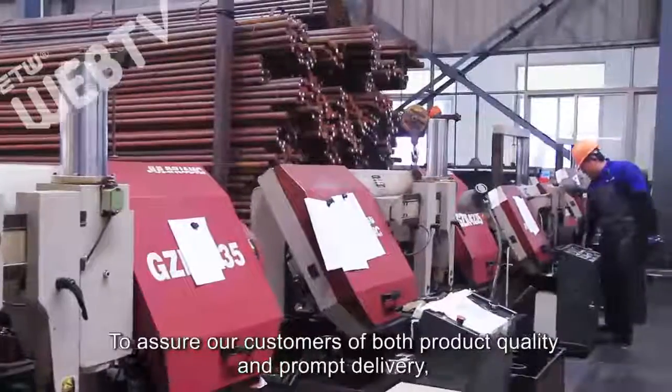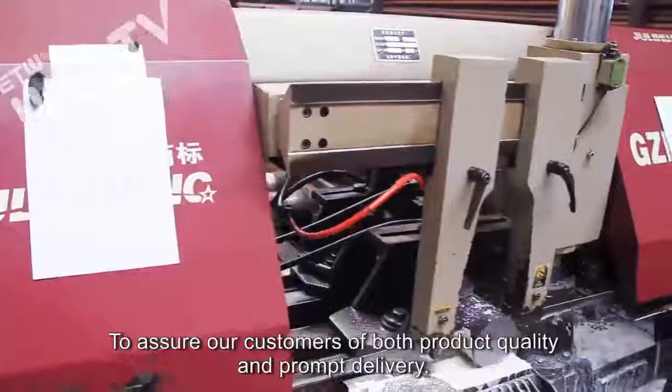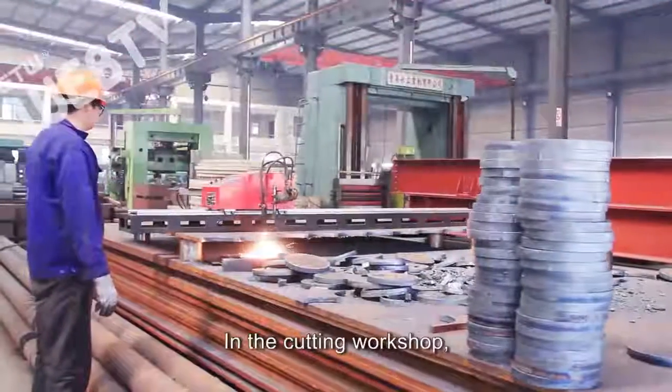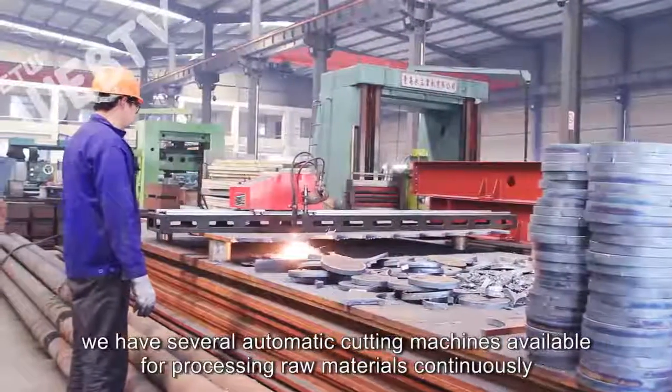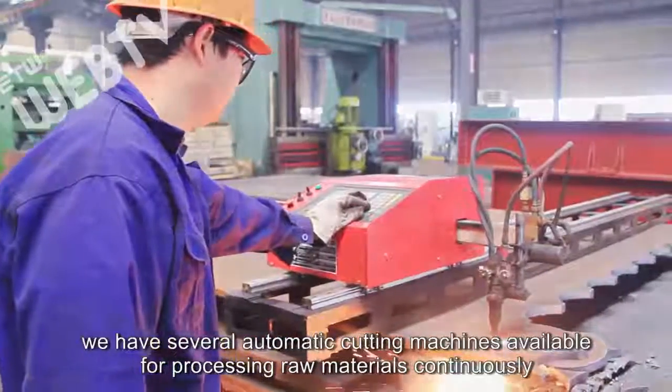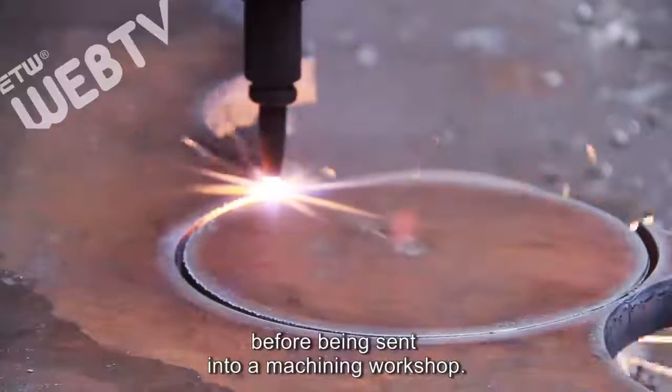To assure our customers of both product quality and prompt delivery, our products are all produced in-house. In the cutting workshop we have several automatic cutting machines available for processing raw materials continuously before being sent into the machining workshop.